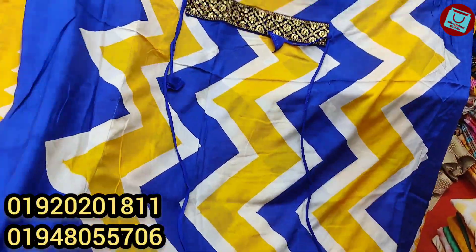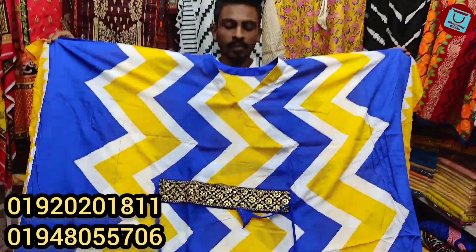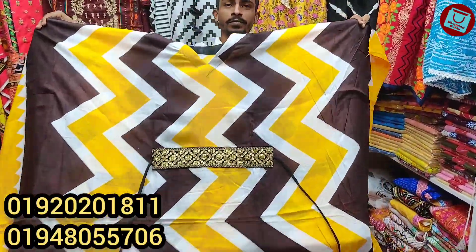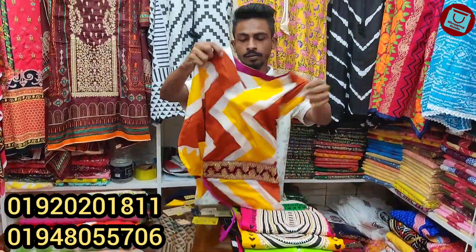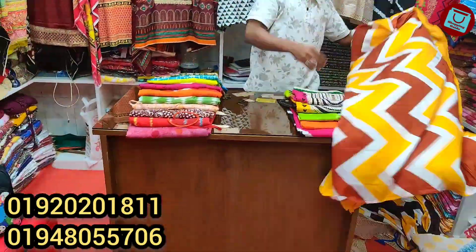It's very beautiful and soft. And it's a very well-fitting belt. The price is $600.